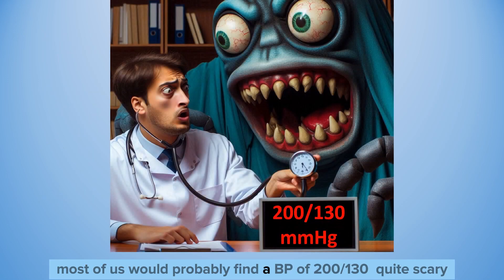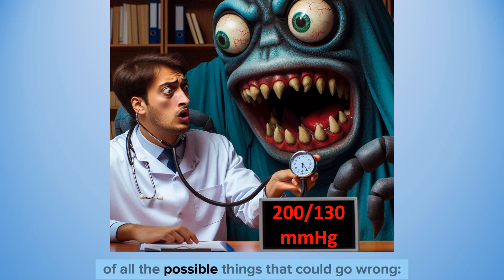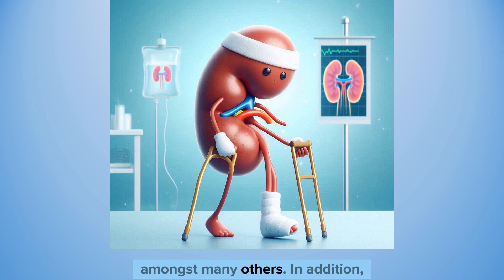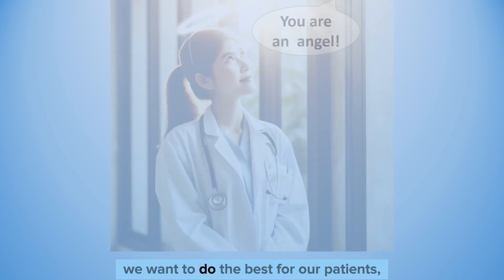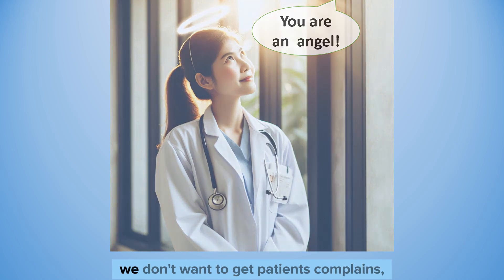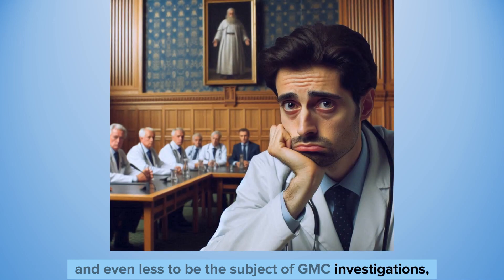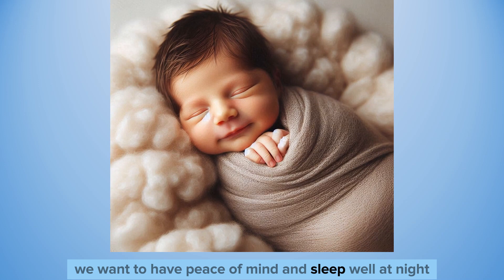Does this mean we should always send the patient to the emergency department for a full assessment? Most of us would probably find a blood pressure of 200 over 130 quite scary. Our imagination may start thinking of all the possible things that could go wrong — neurological problems, cardiovascular events, retinal haemorrhages, and acute kidney injury, amongst many others. We want to be good doctors, do the best for our patients, avoid complaints, and avoid GMC investigations. And above all, we want peace of mind and to sleep well at night.